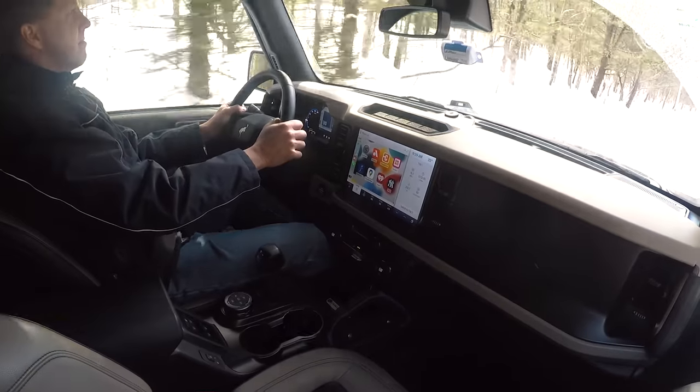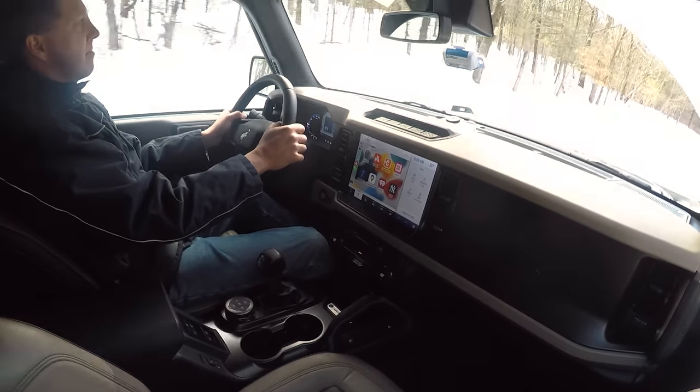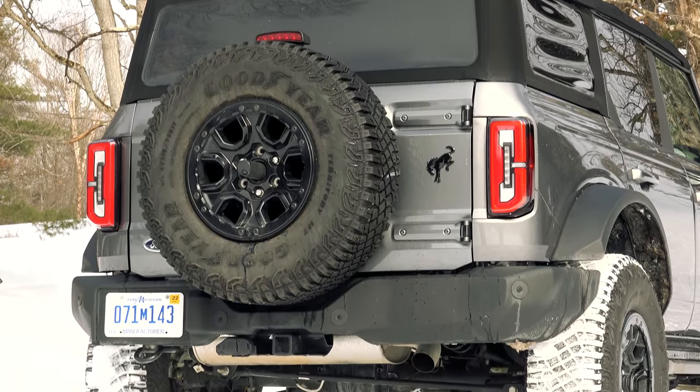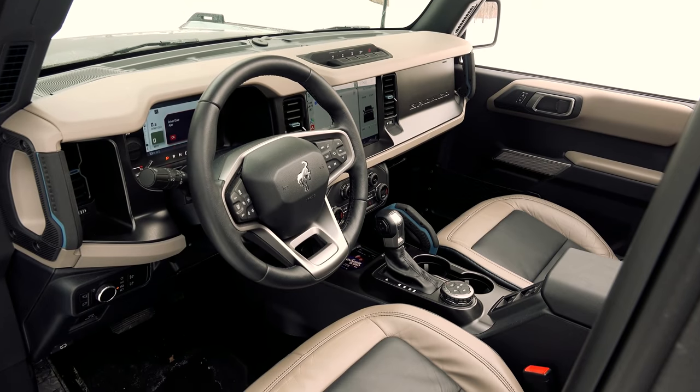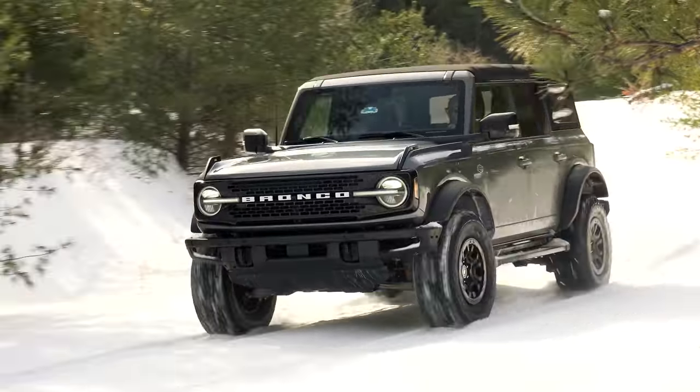The Bronco is a highly coveted model in short supply that is currently the target of market-adjusted pricing. With $11,000 in options, the sticker on this one reads $61,975, but in reality the transaction price could be considerably more.